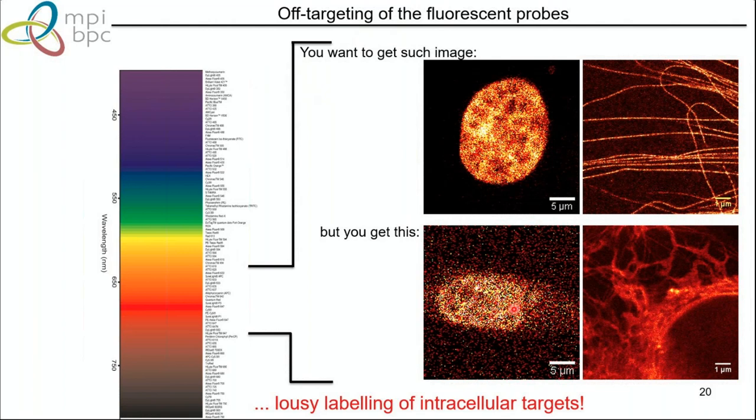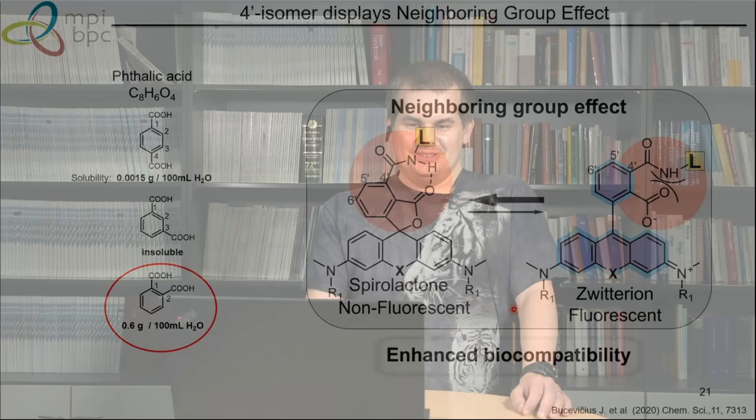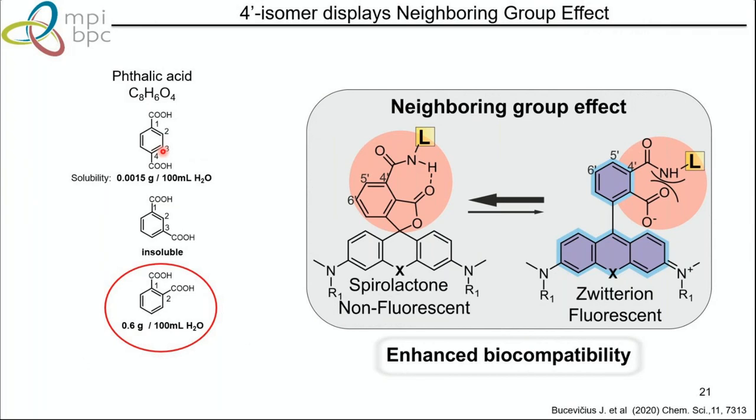Recently, we took advantage of very old chemistry — the properties of phthalic acid isomers. Para- and meta-phthalic acid are rather insoluble, while ortho-phthalic acid is quite different because the two carboxyl groups are very close to each other. Translating this to rhodamine: if you put two carboxyl groups next to each other, this neighboring group effect will influence spirolactonization and change the equilibrium between zwitterion and spirolactone.